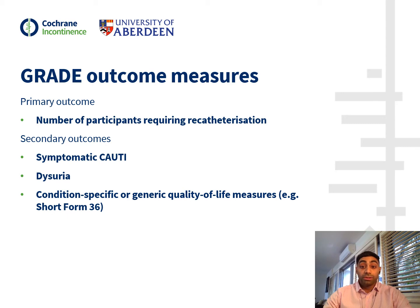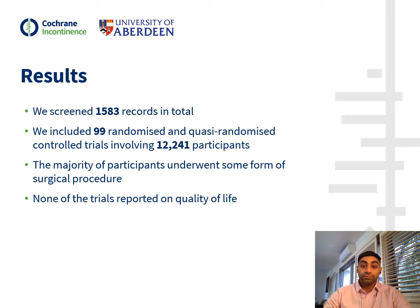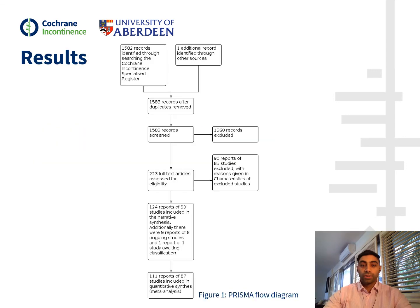Due to time constraints, I will only be able to focus on the results of our GRADE outcome measures for this presentation. We screened 1,583 records in total. We included 99 RCTs and quasi-RCTs involving 12,241 participants. The majority of participants underwent some form of surgical procedure. There were no trials identified which reported data on quality of life. Here we have our PRISMA flow diagram, which highlights the identification and selection of both our included and excluded studies.